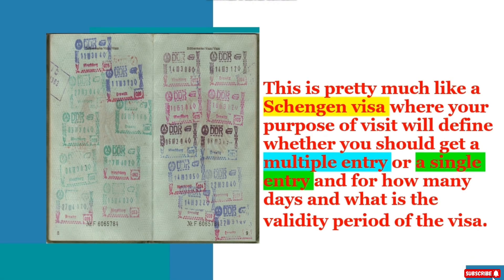This is pretty much like a Schengen visa, where your purpose of visit will define whether you should get a multiple entry or a single entry, for how many days, and what the validity period of the visa is. It strictly depends on the kind of visa that you are applying for.